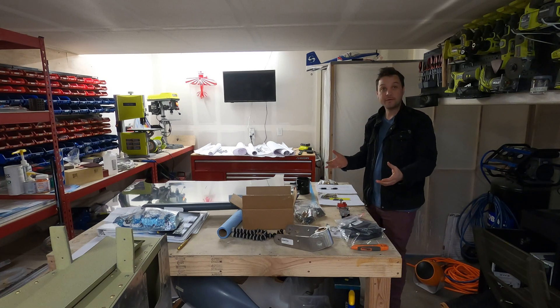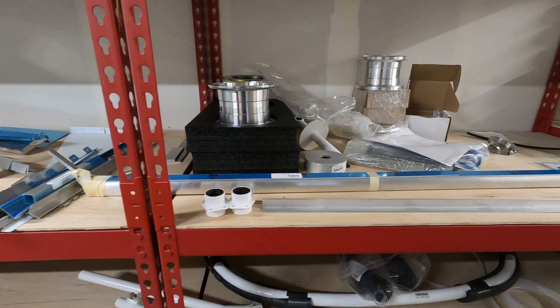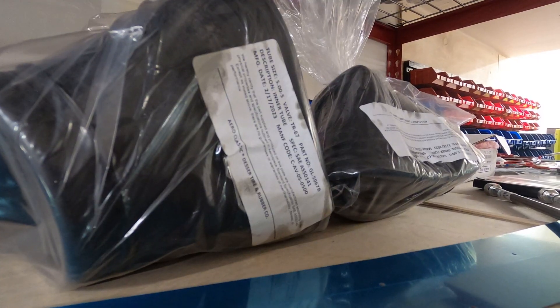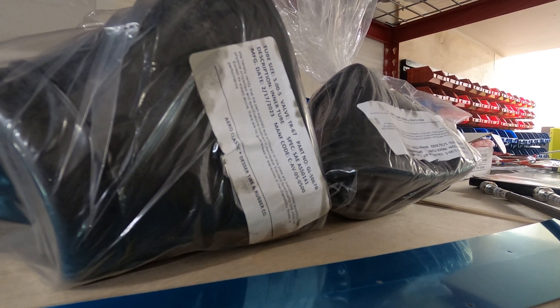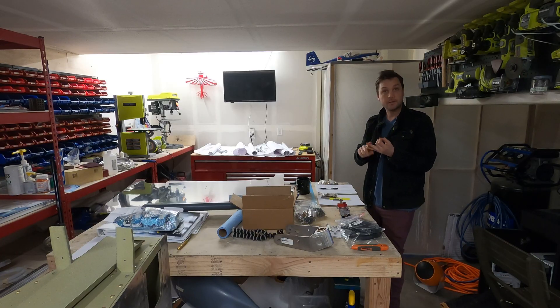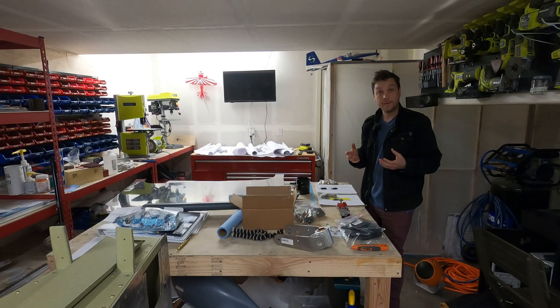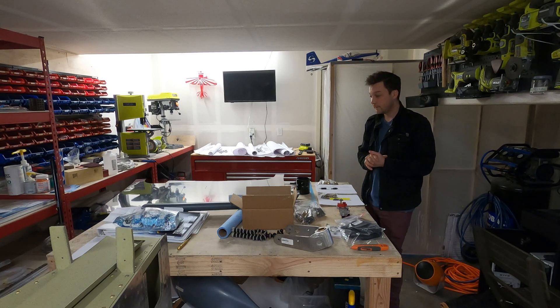First off, you might notice some parts in front of me. I got my finishing kit — the long-awaited finishing kit. Vans called last week and said it's ready: your finishing kit is ready, your laser-cut parts order is ready, and your web order is ready, all three at once. So I grabbed a U-Haul and headed down to Aurora, Oregon, where I picked all three of those things up.